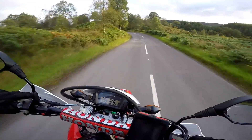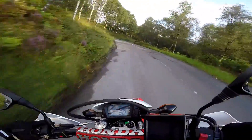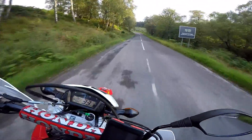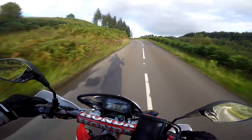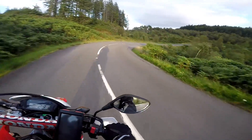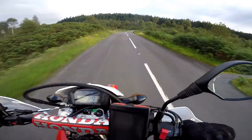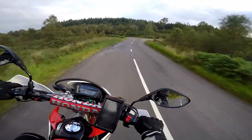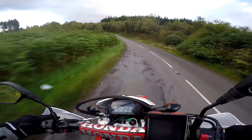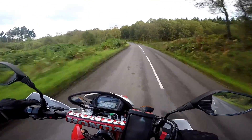Rather helpfully, the bends are nicely cambered as well, so you get a bit of a banked turn, which keeps things nice and easy. What a fabulous road. Suddenly the CRF becomes a corner carver.